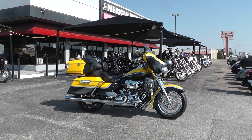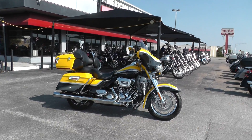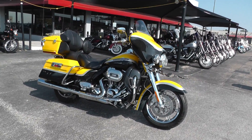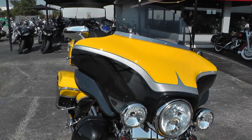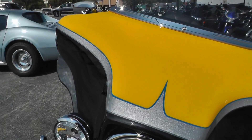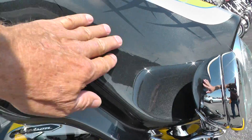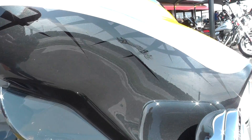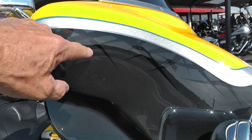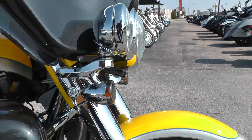Hello folks, Gino here with American Motorcycle Trading Company in Arlington, Texas with a beautiful 2012 CVO. It's a Harley-Davidson Ultra Classic CVO 2012. The colors include yellow, silver, and this dark one down here — a black pearl type color, a real dark metallic gray with tribal black graphics. Very slick.